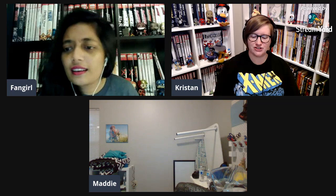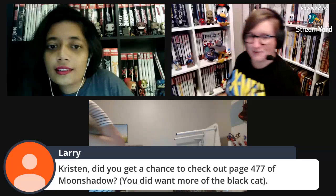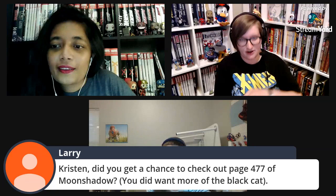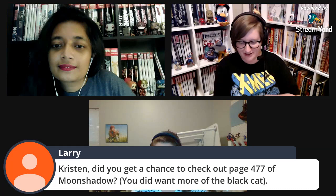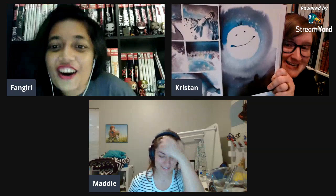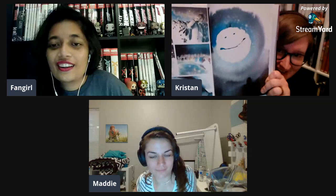I want to address the chat — Larry's asking if we got to check out page 477 of Moon Shadow. He left a comment saying to check it out because it's great. I got the book, going there now — 477 — oh, I like it! There's a cat on that page. That is really wonderful, thank you for pointing that out Larry. I actually paint stuff sometimes and I'm going to paint that.